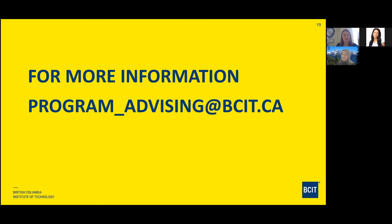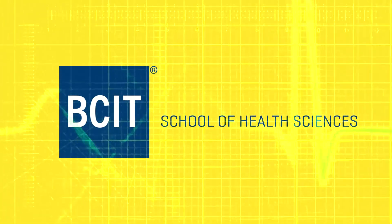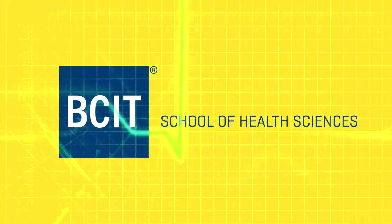Thank you very much, everybody. Feel free to reach out to program advising for more information. If you have really specific questions about the program, you can email me at cindy.mazerole@bcit.ca. Thank you to Julie and Maninder for helping out. Hope you have a great rest of your day. Bye!